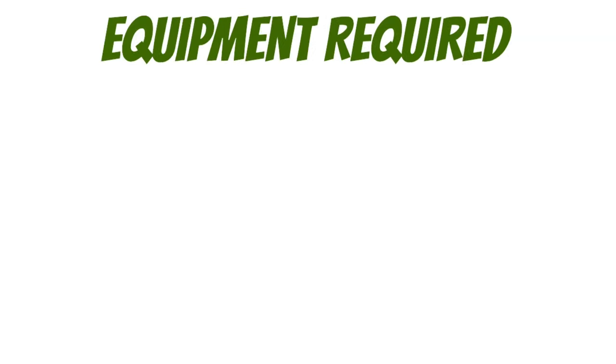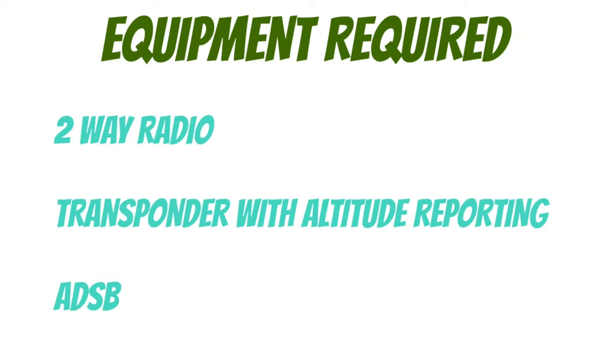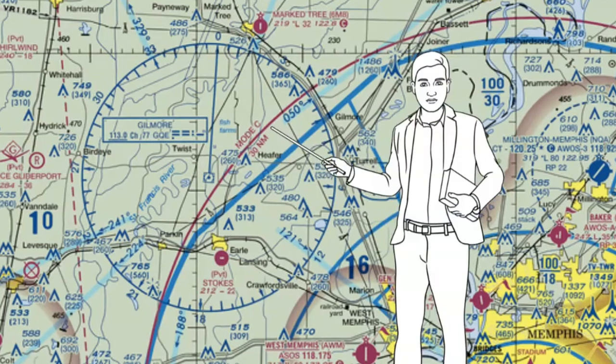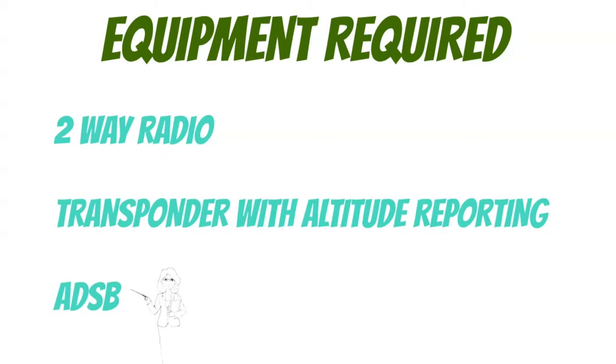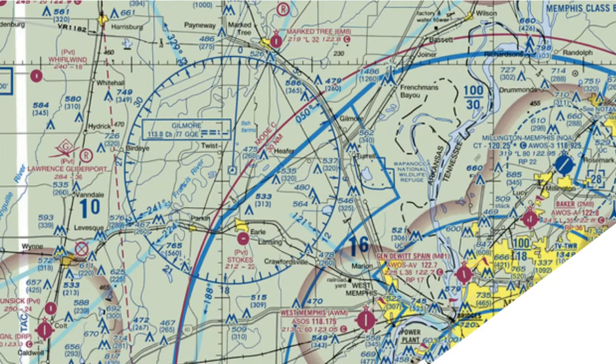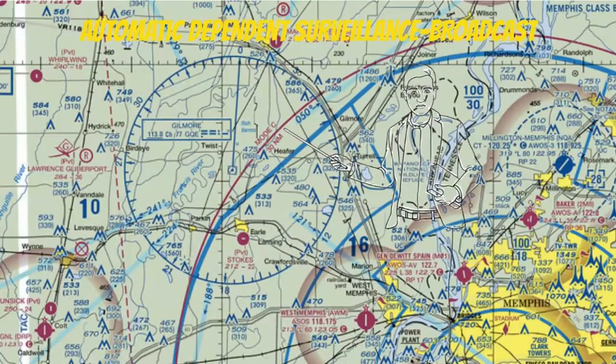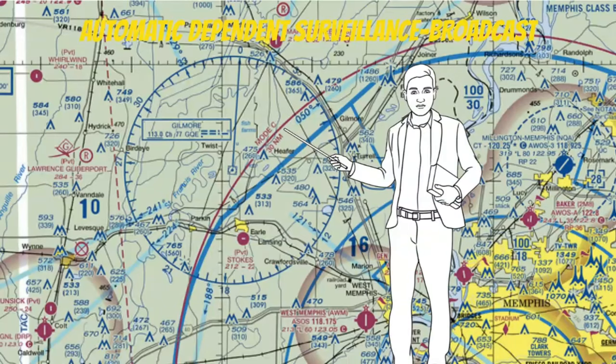Next, let's take a look at the equipment required before we can go into Bravo airspace. First is a working two-way radio, and that makes sense because we have to be cleared in order to go into that airspace. We also need to have a working transponder with altitude reporting. It doesn't matter what altitude you're flying at — if you fly inside of this magenta ring, which is called the Mode C veil, you must have a transponder with altitude reporting. The Mode C veil is a 30 nautical mile ring around an airfield with Class B airspace. Our last equipment requirement is ADS-B, which stands for Automatic Dependent Surveillance Broadcast — a newer requirement from the FAA designed to help air traffic control find your airplane easier. Anytime you're in the Mode C veil, you have to have working ADS-B, and it doesn't matter which altitude you're at.